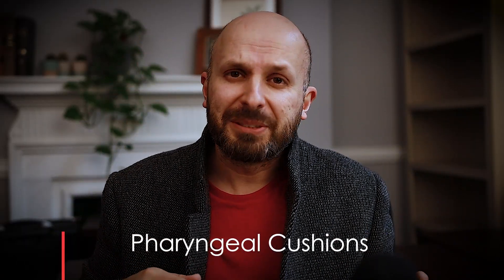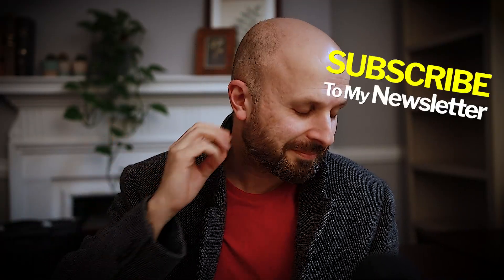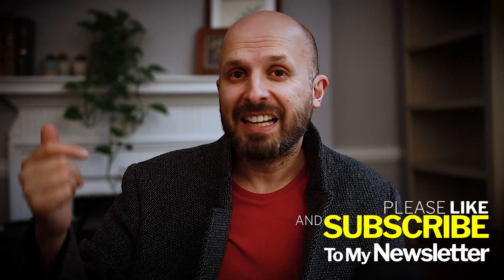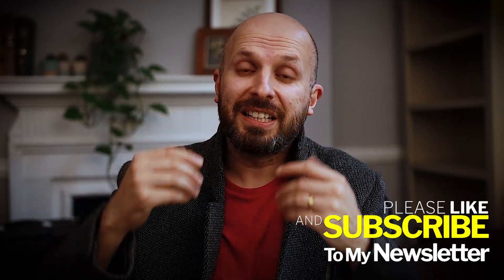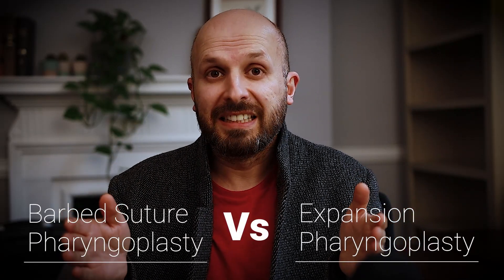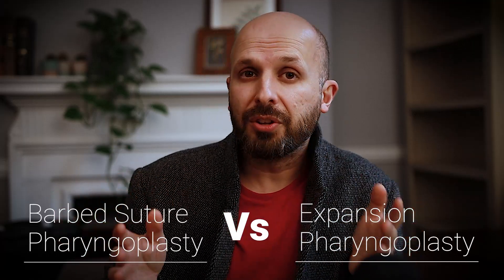I don't have a picture of this because it's quite hard to see, but if someone has a good picture they can email it to me through my newsletter. The purpose of this whole video is to tell you about the two main operations that fix lateral pharyngeal wall collapse. There are loads of modifications, but there's the expansion pharyngoplasty and the barbed suture pharyngoplasty, and I'll describe both along with the pros and cons of each.